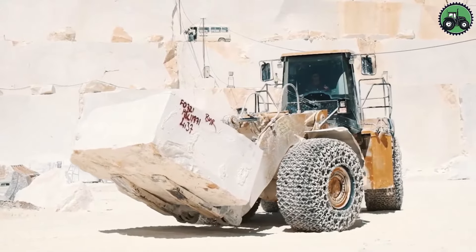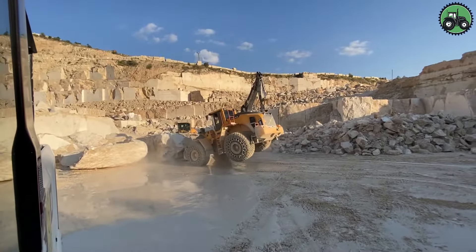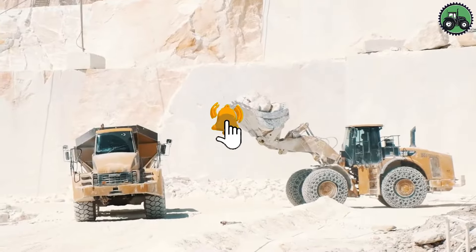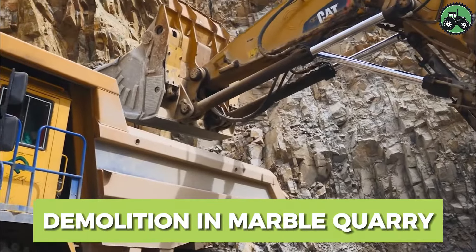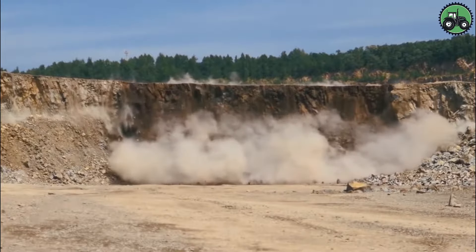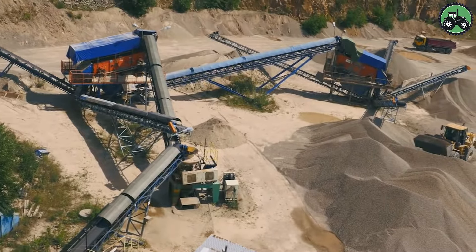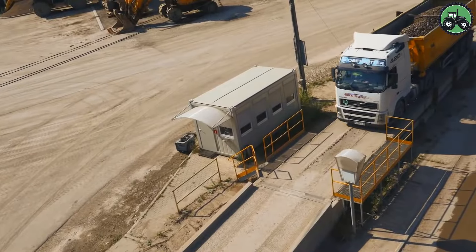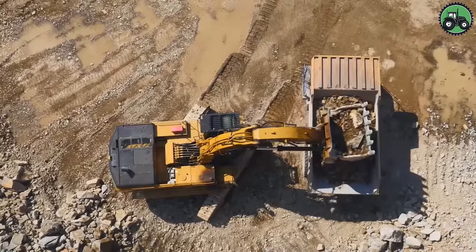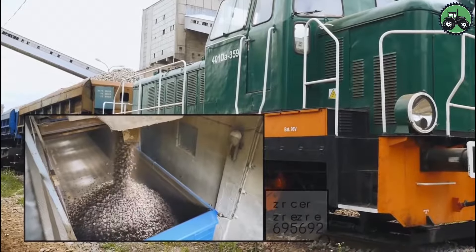Witness how these colossal machines navigate the complexities of marble quarry demolition with finesse, allowing for the creation of new chapters in the story of construction and creativity. Extraordinary machines skillfully destroy colossal stone giants, emphasizing the exceptional role they play in transforming the landscape of marble quarries.